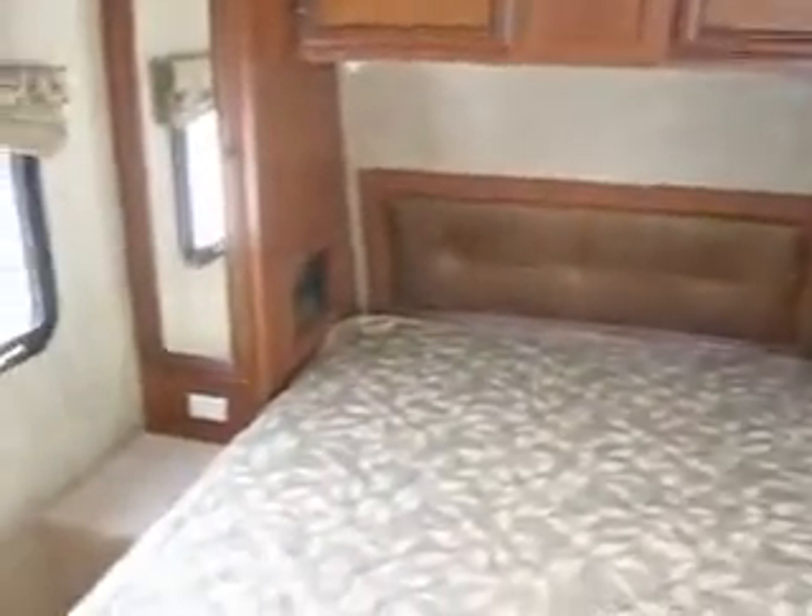As we enter, it's a well appointed interior with this one featuring cherry wood cabinetry. It's got an innerspring mattress, some nice wardrobe cabinets in the front, and a lift up bed with storage underneath.